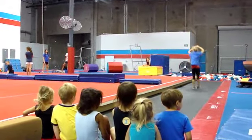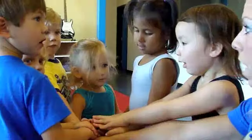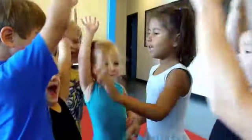It's a fun and safe environment for your preschoolers to learn gymnastics. One, two, three! I love you!